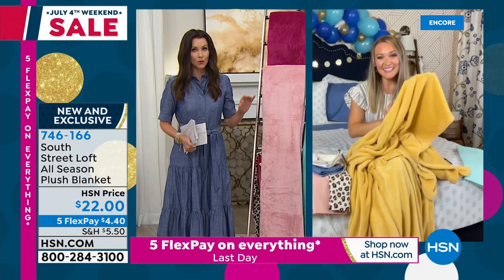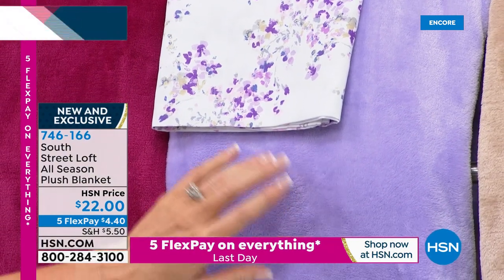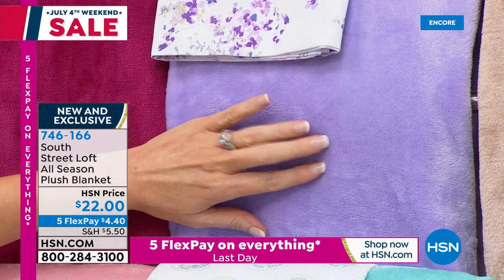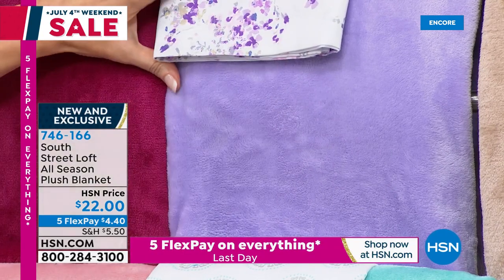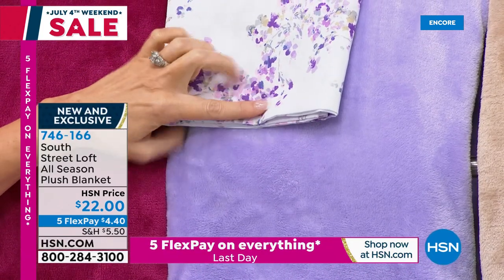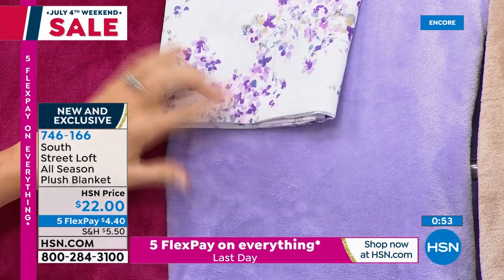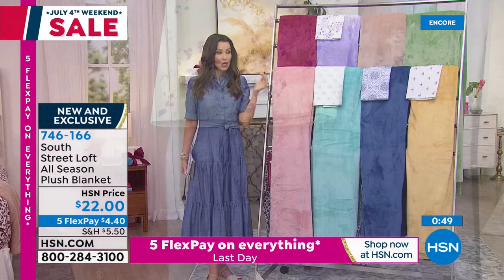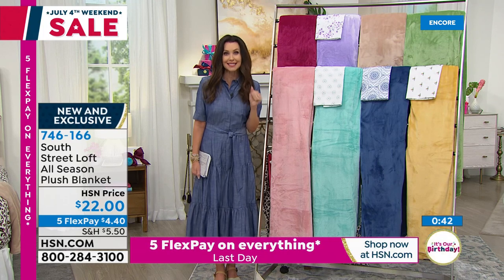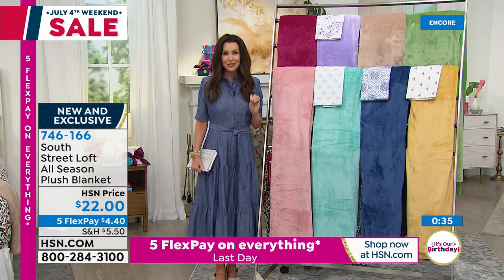We only have 350 blankets remaining in the lavender — that's for all three sizes: the twin, which also works on your twin XL; the full queen; and the king size, which would also work on your Cal king. If you are just joining us, this blanket is $22. That lavender is the most popular and it goes perfectly with our lavender floral. This is part of our Today's Special — a six-piece sheet set with four pillowcases, flat and top sheet, in beautiful double-brush microfiber to perfectly coordinate today, at $25 and change. So because everything's on five flexible payments, you could get an entirely new bed with brand-new sheets and a beautiful blanket to match for less than $10.